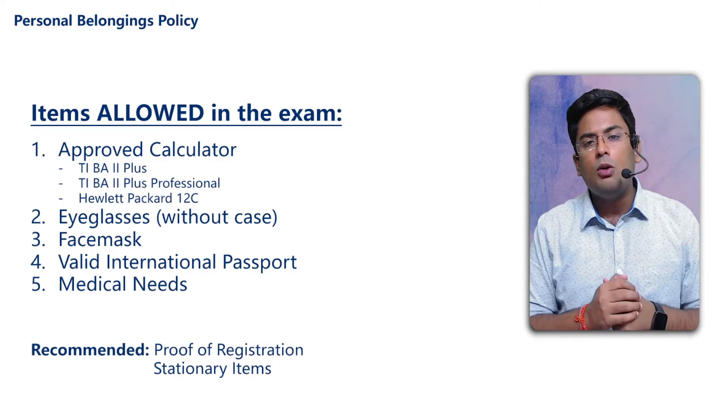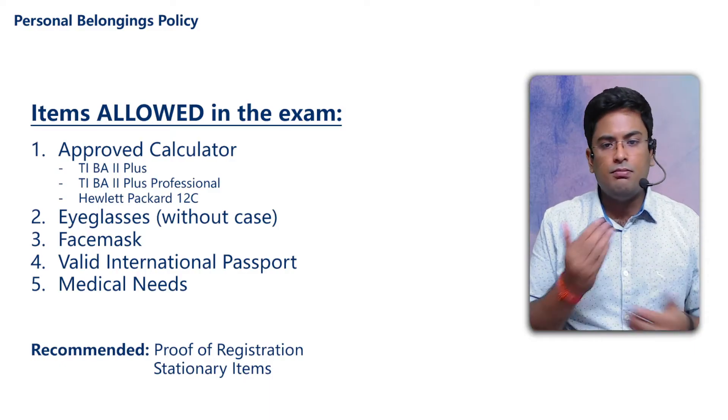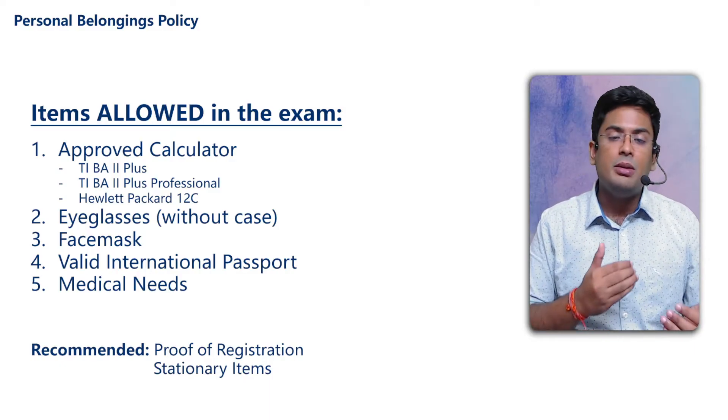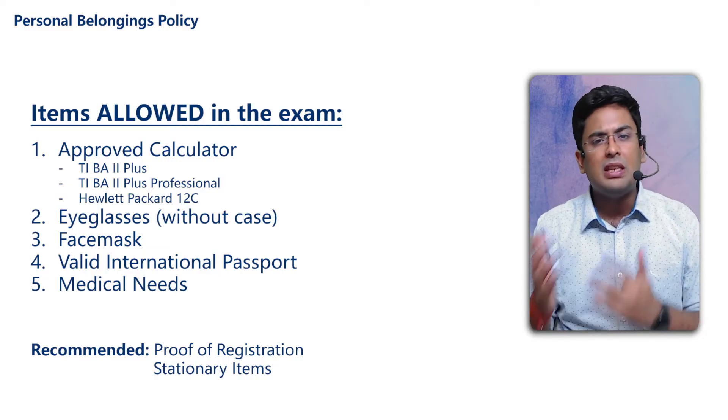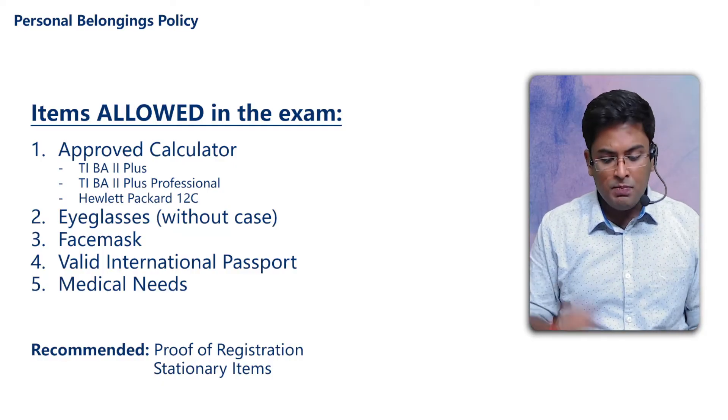Point number three: a face mask is obviously allowed. If you have government conditions or restrictions, then you have to take the face mask. Otherwise, I will say that you should take the face mask for safety.